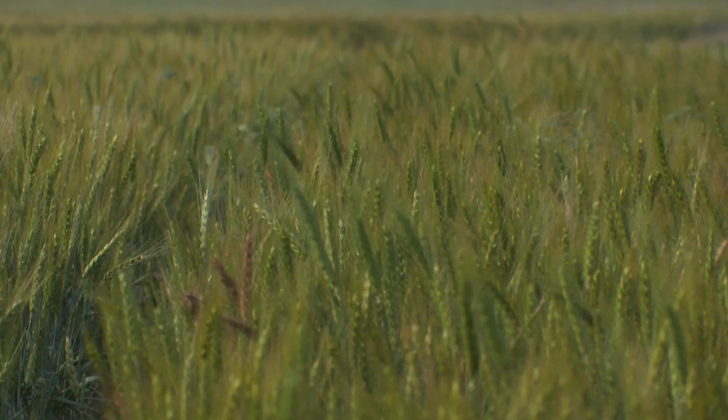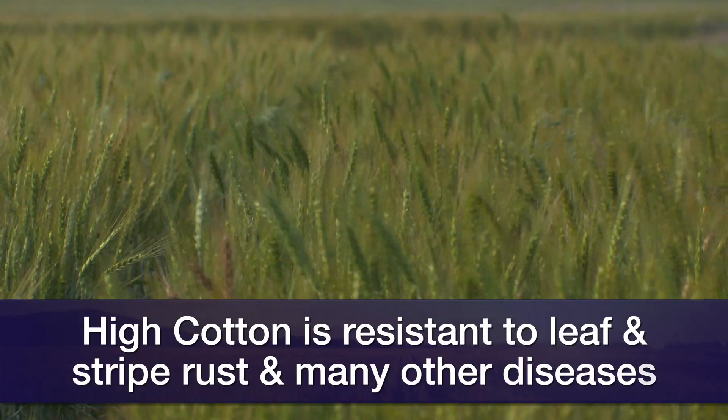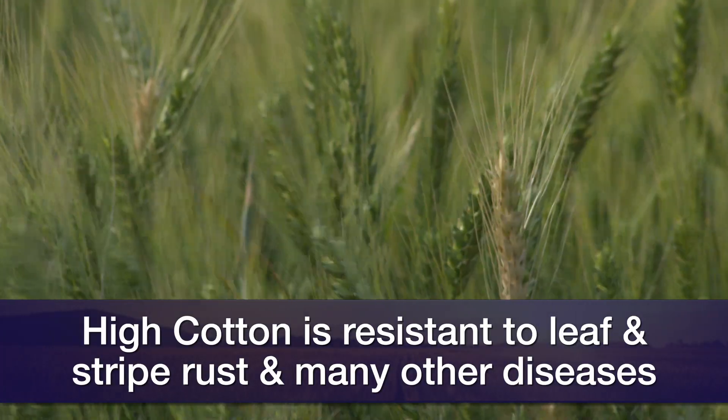So we're talking about the attributes of High Cotton — let's talk disease resistance. We want high yield potential, of course, but we also want to be able to protect that yield. High Cotton comes with a pretty good insurance policy — a genetic insurance policy of leaf rust resistance, stripe rust resistance, and resistance to many other common diseases in Oklahoma. The one area where it doesn't hold a fair level of resistance, and one we don't have a lot of, is powdery mildew. So I would caution producers: if you have a really lush canopy, watch the mildew.